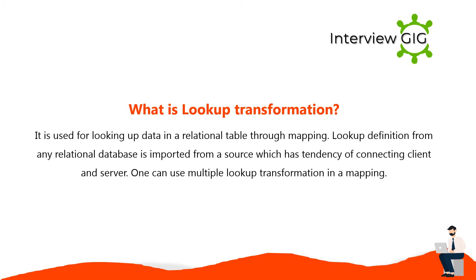Lookup transformation is used for looking up data in a relational table through mapping. A lookup definition from any relational database is imported from a source which has the tendency of connecting client and server. One can use multiple lookup transformations in a mapping.